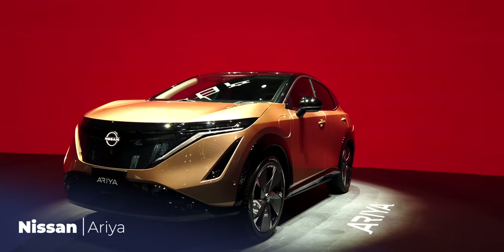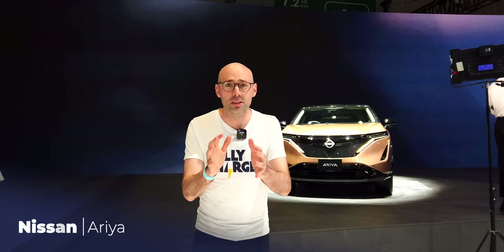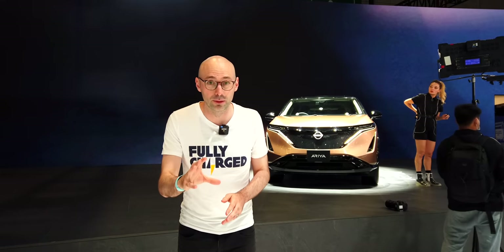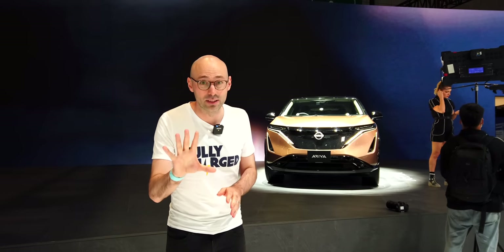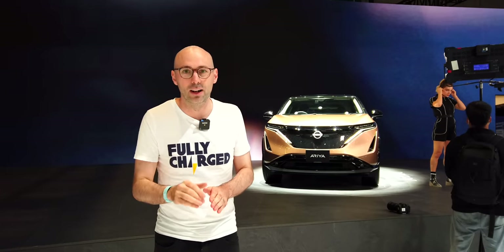Now on the Nissan stand and behind me is the Aria. We can't get any closer than this unfortunately, but I just want to show you how beautiful this car looks. It's a massive step forward for Nissan and I expect very soon we'll get a chance to have a go in this. From this angle it looks stunning in that colour — what a lovely car.